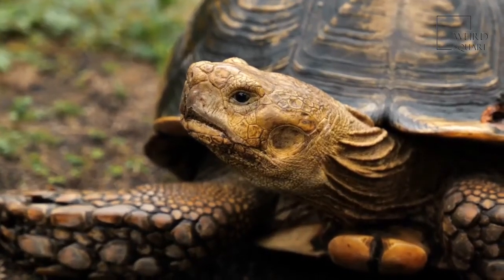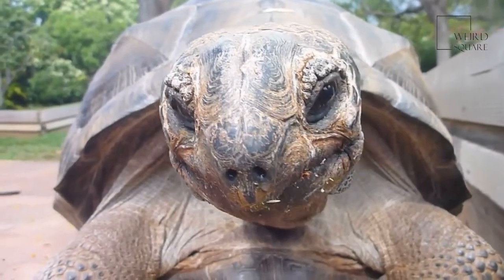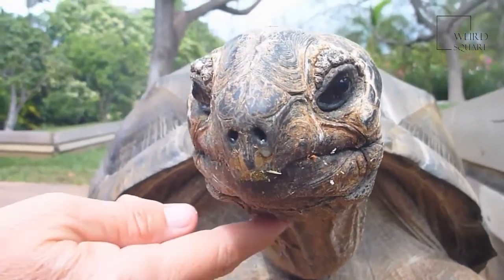A desert tortoise can live to be over 80 years old. Desert tortoises are found in the United States and in Mexico. These tortoises burrow tunnels so they can go underground to cool off when the desert heat gets to be too much.